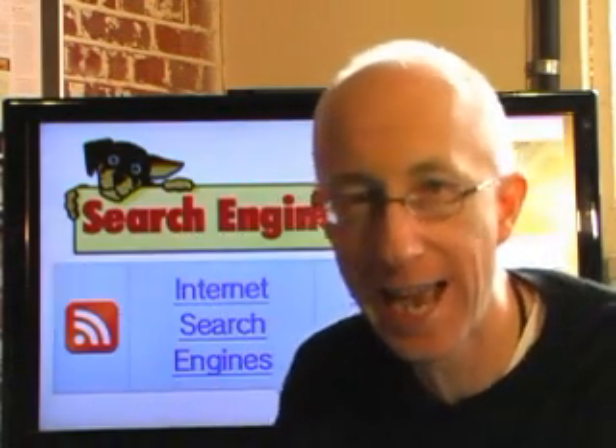Hey, what's up everybody? This is Sage Lewis from Search Engine Guide, and this is what's in the news.